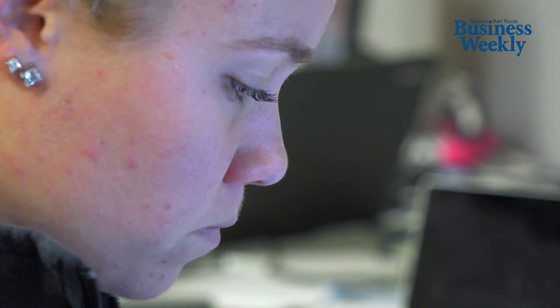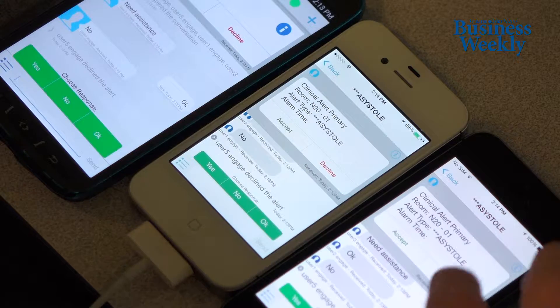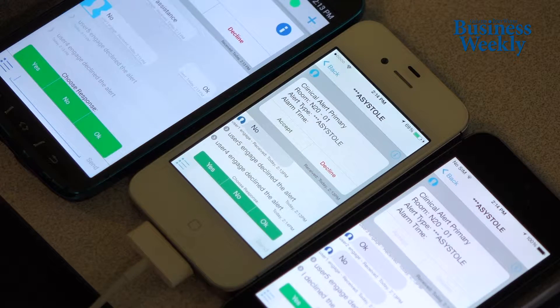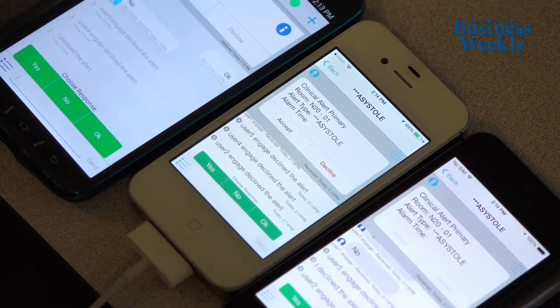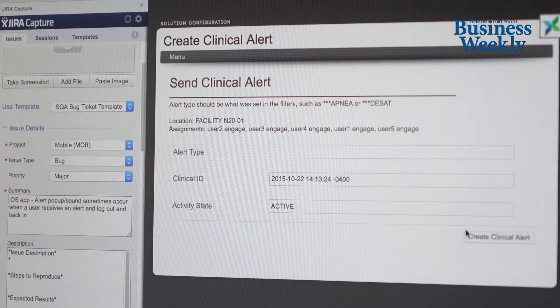From a technical perspective, we take the information from the medical devices, from the electronic health record, from the beds. We look at that information in real time and apply intelligence to all of those data to decide what to send to a nurse or a doctor.